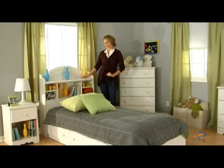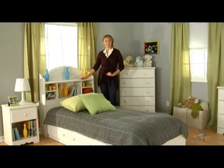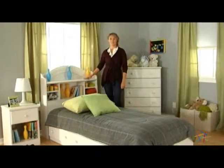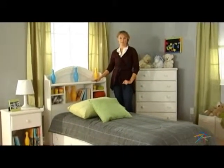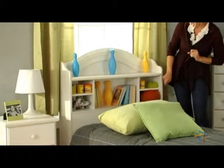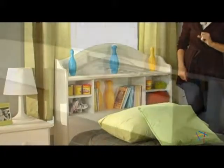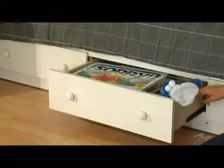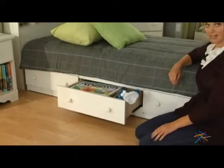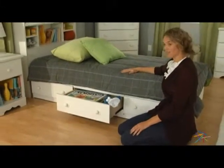Let's begin with the main attraction, the bookcase bed. Consisting of a platform bed and a bookcase headboard, this twin size bed is a sure bet for any child, especially one with lots of toys, clothes and gadgets. The headboard's five shelves can hold books, decorations and more. The three built-in drawers in the base of the platform bed add storage without taking up floor space. Just add your own twin mattress and you're all set.